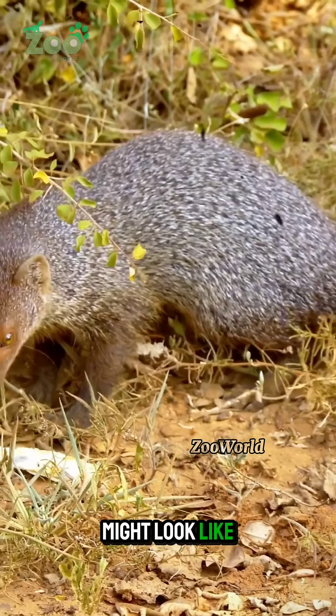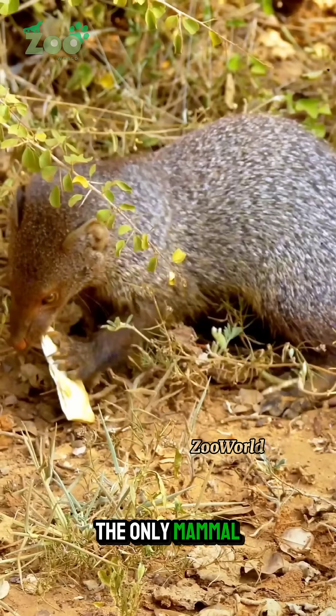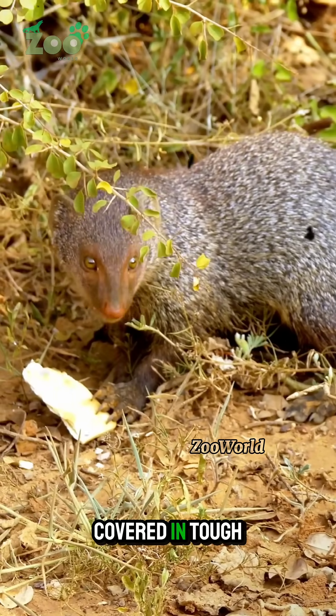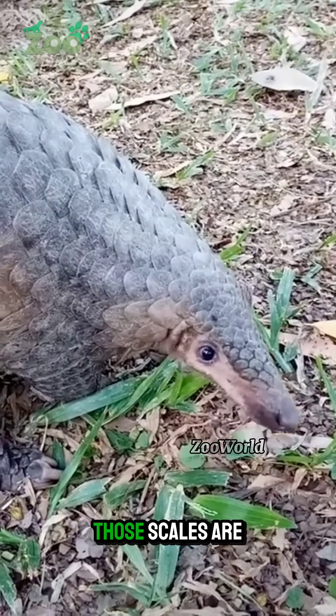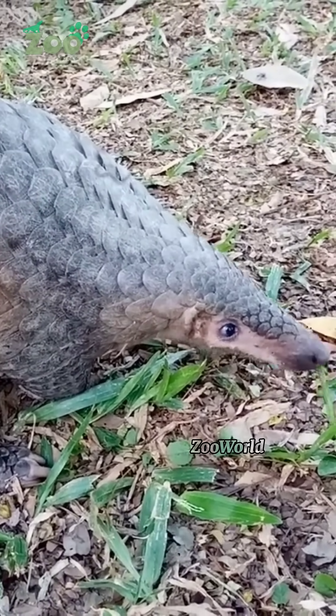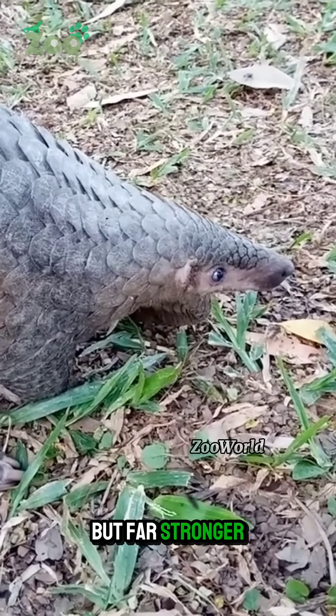The pangolin might look like a reptile, but it's actually a mammal — the only mammal on Earth covered in tough protective scales like natural armor. Those scales are made of keratin, the same material as human nails, but far stronger.